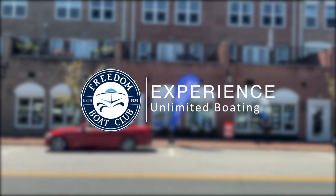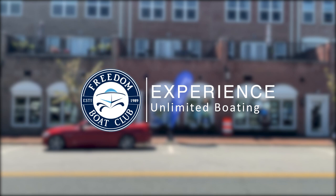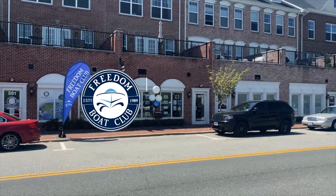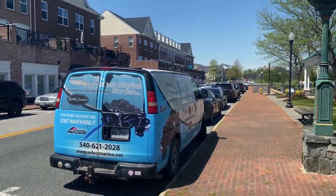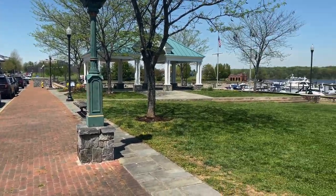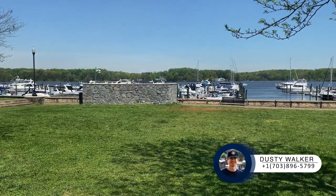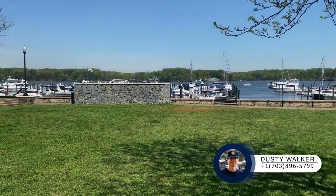Hello and welcome to Freedom Boat Club Virginia. Dusty Walker here, membership executive for Freedom Boat Club Virginia. I'm here at our Woodbridge, Belmont Bay location, right here directly across from the sea dock at the Belmont Bay marina.